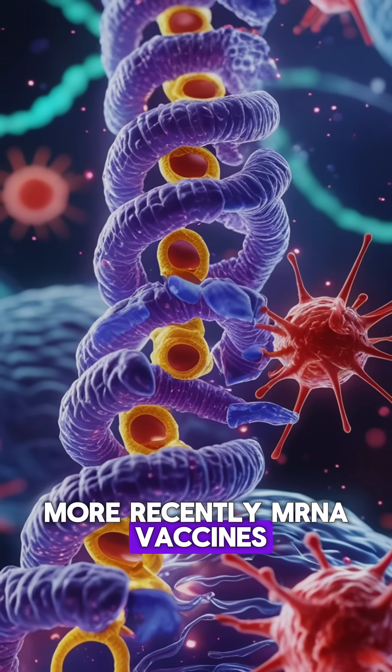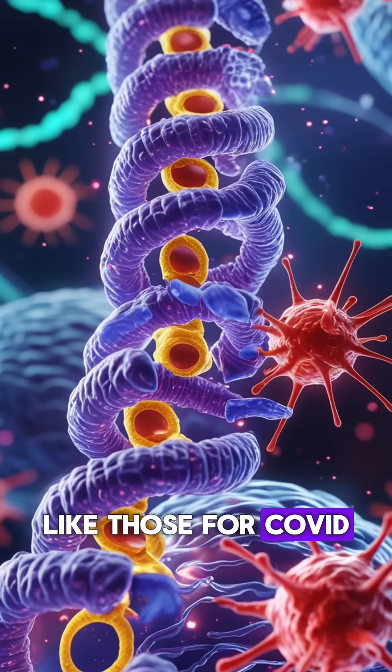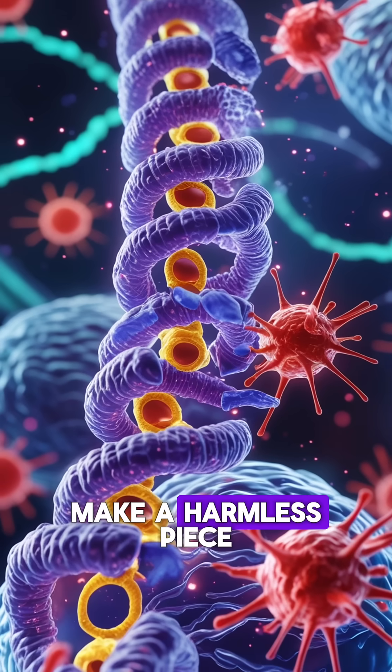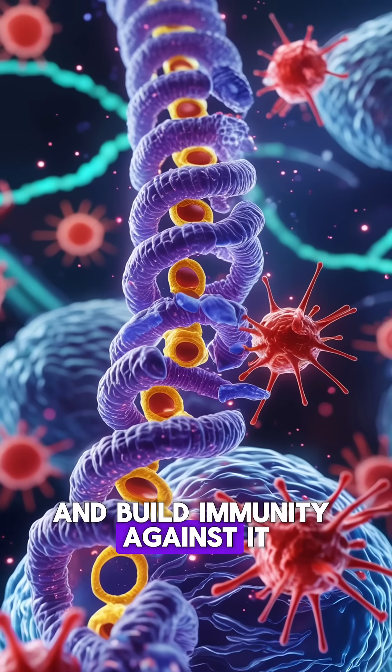More recently, mRNA vaccines, like those for COVID-19, use genetic instructions to help your body make a harmless piece of the virus and build immunity against it.